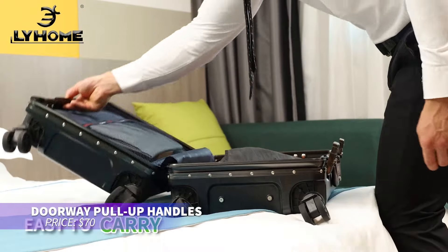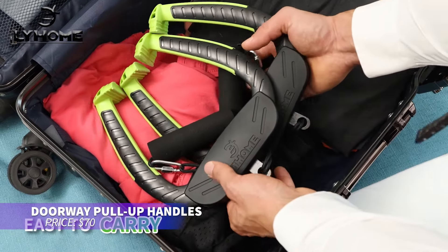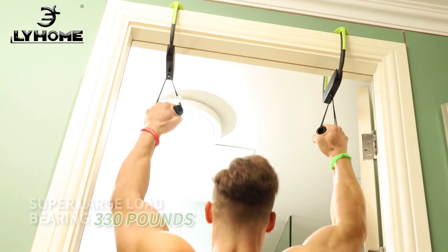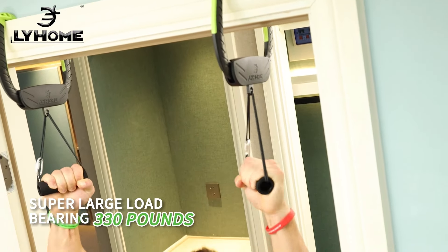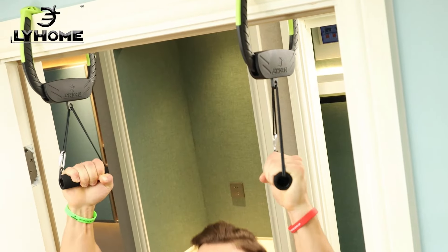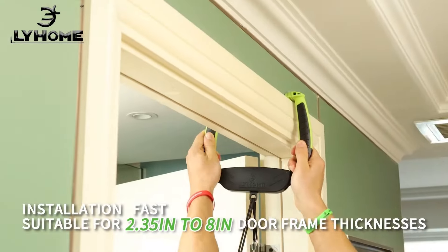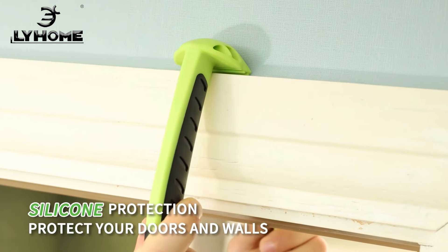This doorway pull-up set is perfect for boosting arm and elbow strength. Its upgraded connections include a bearing that reduces wear on the climbing rope, making it more durable. Lightweight and portable, it fits various door frames and uses non-marking silicone to protect surfaces. The climbing rope adds a unique challenge to your workout routine.